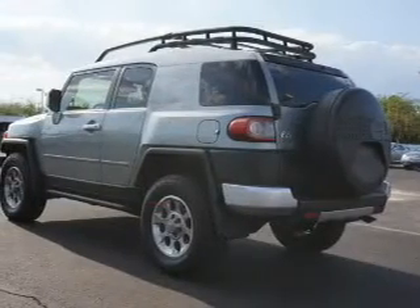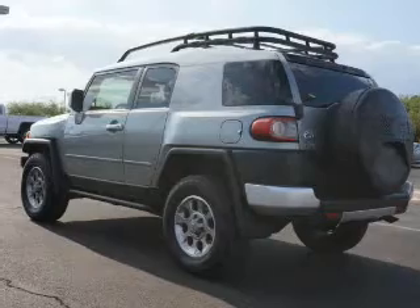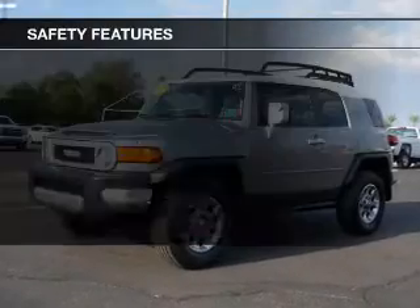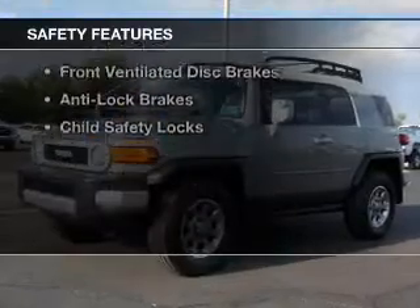Premium rims, an adjustable tilt steering wheel, iPod integration, split rear seats, an MP3 player, and privacy glass. Safety was made a priority with these features.